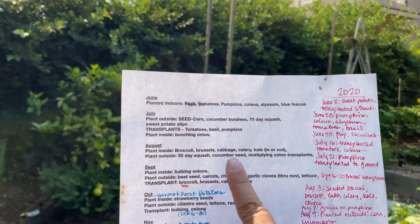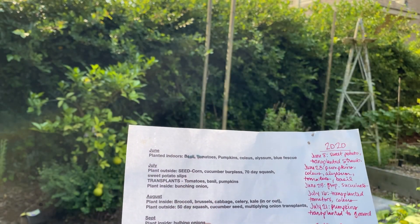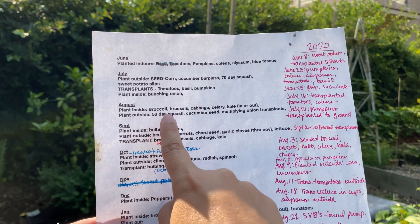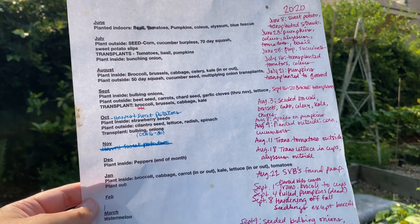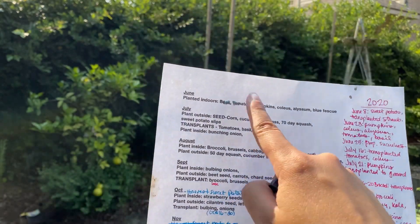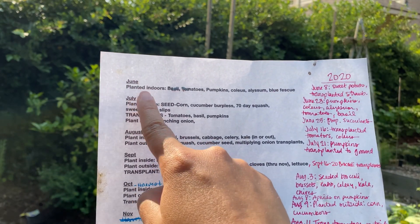The first thing I did was go through and, based on a planting calendar in my area, I listed out by month what I needed to do — like in August, plant inside: broccoli, Brussels, cabbage, celery, kale in or out. I went through and did that all the way through a little bit into March, but mostly it was for the fall. For the fall, I started in June.